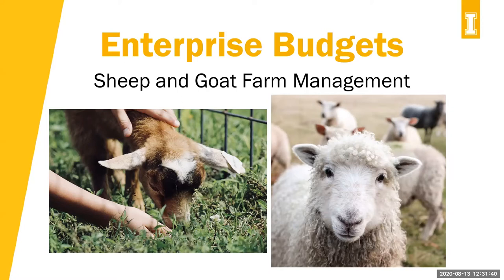This week, we have the pleasure of having Ashley Westerholt, who's the University of Idaho Area Economist. She's going to be visiting about some of the business aspects of sheep and goat operations, as well as some tools that you guys can use. Ashley, if you want to go ahead and get started — thank you so much for being here.